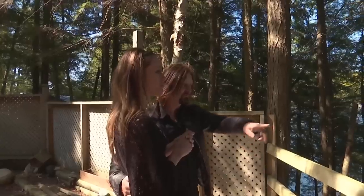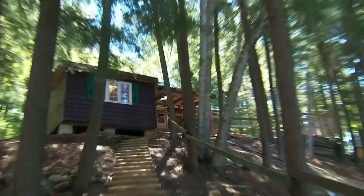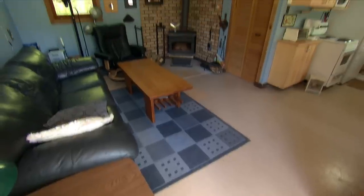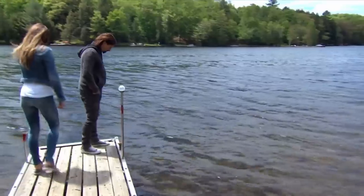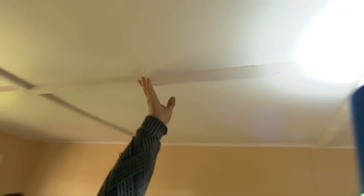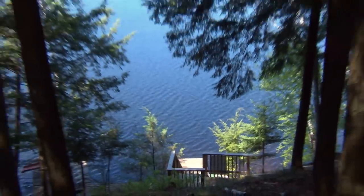Keith and Michelle are dreaming of owning a relaxing lakefront property. But with a limited budget, they're forced to look at diamonds in the rough in need of renovations. And the waterfront just might be a deal breaker. Do they have the renovation skills and patience to make their budget work? Time to find out on What's For Sale.